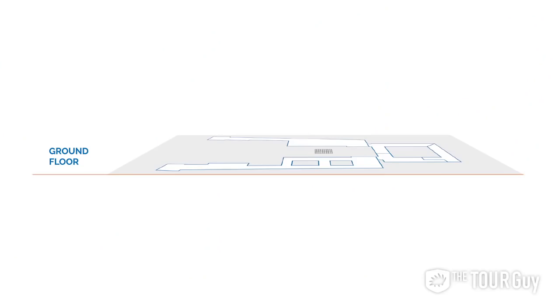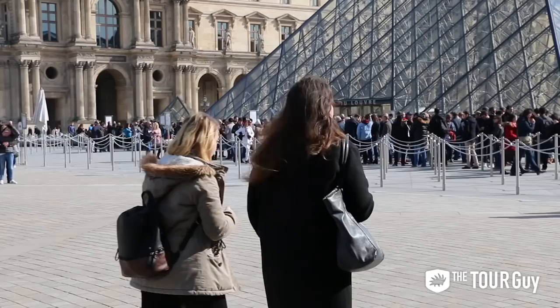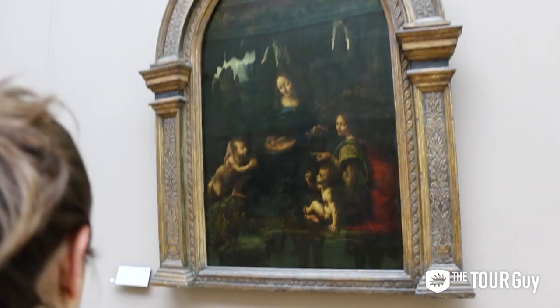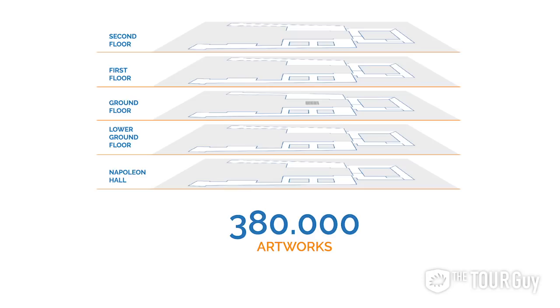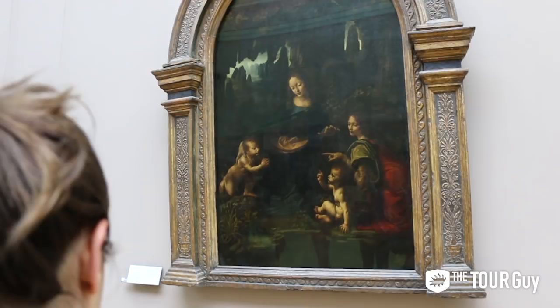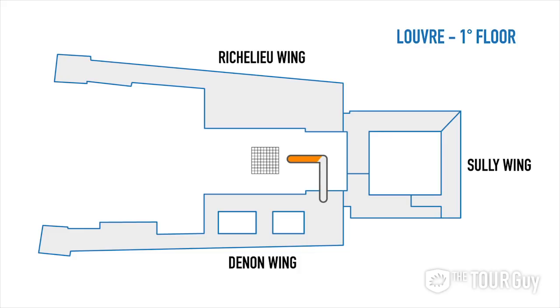Sean here from The Tour Guide, and today I'm going to show you the top 10 things to see inside the Louvre. Visiting the Louvre Museum is an ambitious feat. The Louvre is divided into five different floors in an area that is 14 acres and includes more than 380,000 artworks. If you spend 30 seconds in front of each piece of artwork, it will take you five months for the entire Louvre to be seen. In this video we'll explain a route that allows you to see what we consider the 10 biggest highlights of the Louvre.